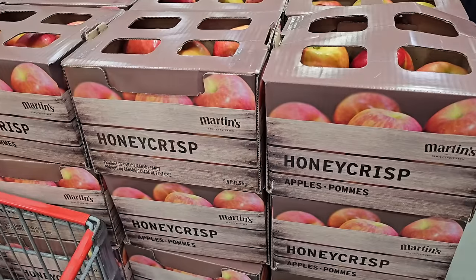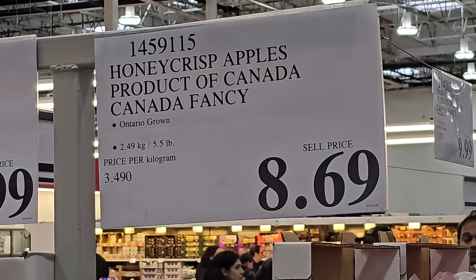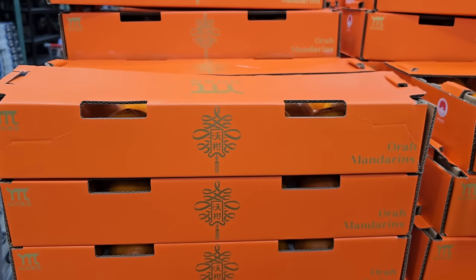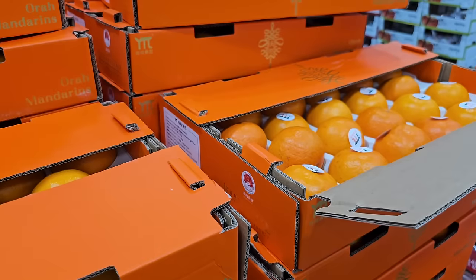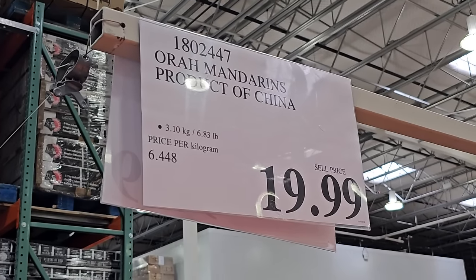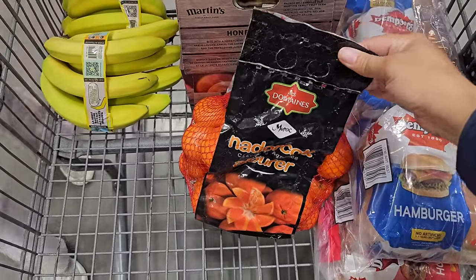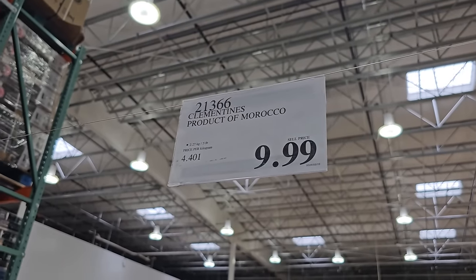I also wanted to share that the Honeycrisp apples are a really good deal right now at $8.69. If they're not good this week, I'm done buying Honeycrisp for the year at Costco — my last box was not good. There are also these new clementines or mandarins in the warehouse — great for hosting — from China, and in 1999 I opted for the clementines in the bag because that's what's better for our family, and the price is better at $9.99.